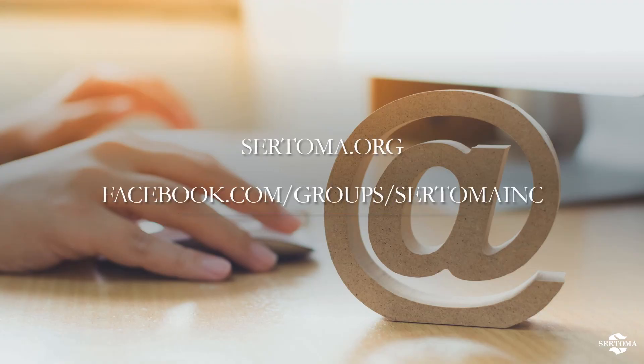And that's it on our virtual meeting best practices. We'd like to remind you that Sertoma offers a free Zoom meeting platform to all of its clubs, complete with closed caption options. You can make your reservations via the form available in the club resources page in the Member Center at Sertoma.org. We also provide a place for you to connect with our members and staff through Facebook — find us in our member corner at the link on the screen.